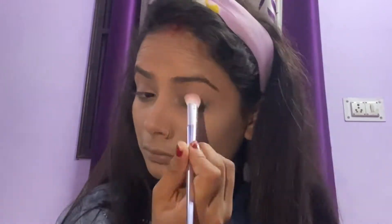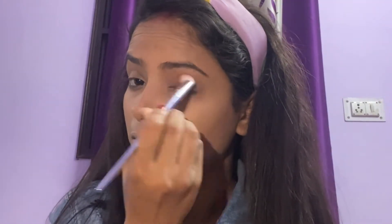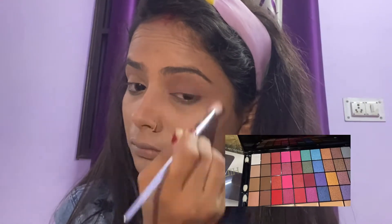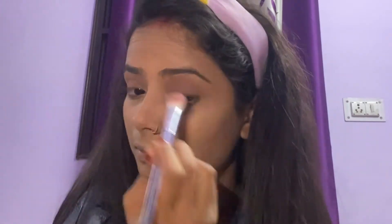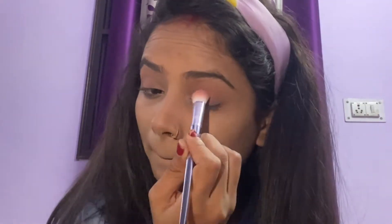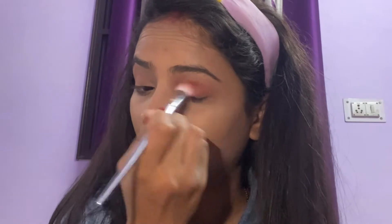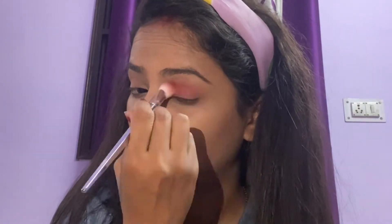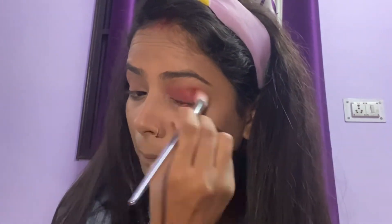Now I am applying Fit Me loose powder all over my face. I will not bake my face even though my skin is oily. Now I am using the Hilary Rhoda palette — I'll pick a transition shade for my eyeshadow and apply it on my crease line. Now I am picking this red rustic shade, which is perfect for a Valentine's Day look.